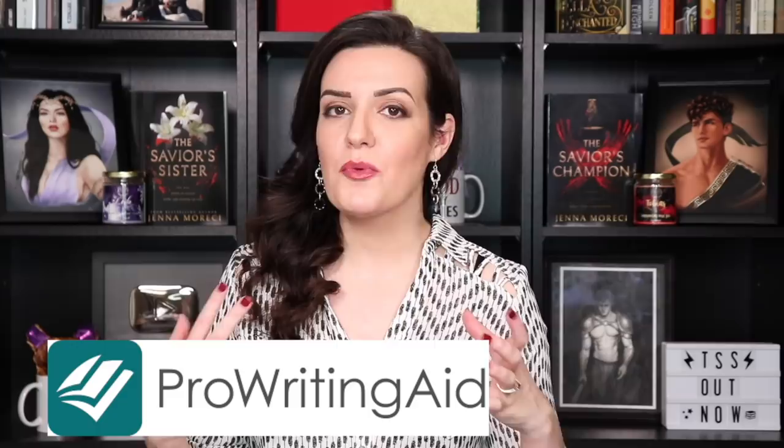That's where I come in! I am breaking down my top ten tips for writing your first draft so you can make the process as smooth as possible. Before we get started, I gotta give all my love to ProWritingAid for sponsoring today's video. If you're writing a first draft, you're gonna want to listen to this because ProWritingAid will be your absolute best friend.